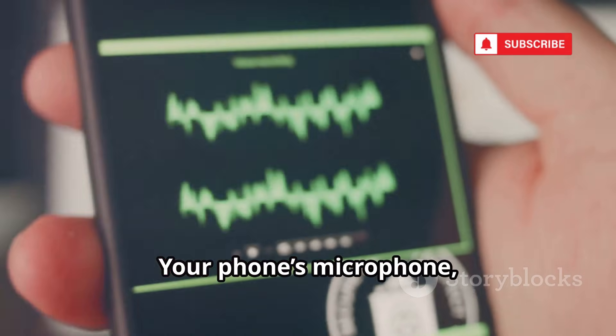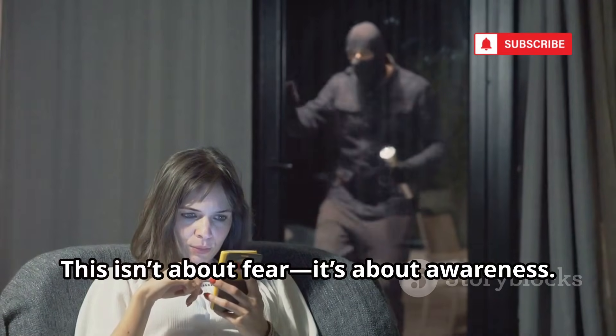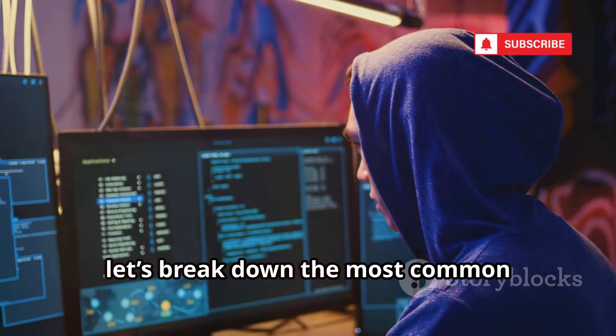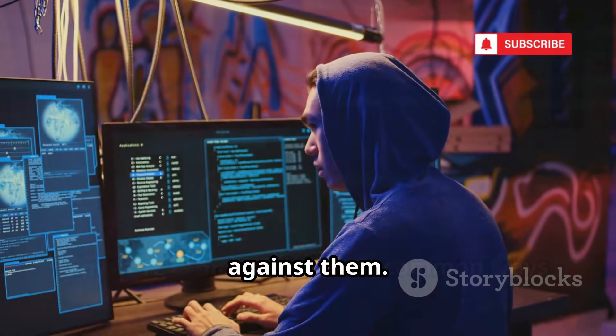Your phone's microphone, call logs, and conversations can all be hijacked. This isn't about fear — it's about awareness. By understanding these threats, you can take simple steps to protect yourself. Next, let's break down the most common eavesdropping methods and how to defend against them.